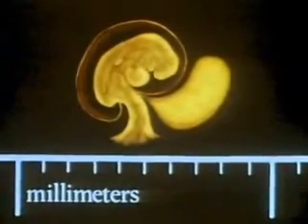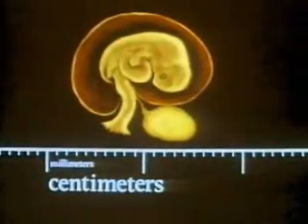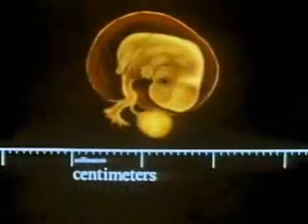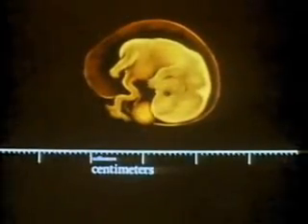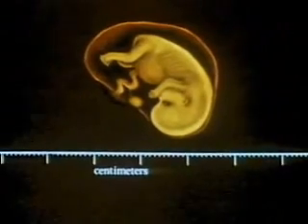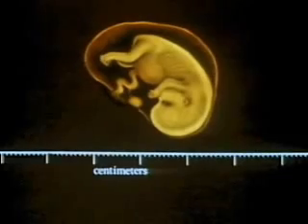In four weeks, it looks like this. Five weeks, about the size of a pea. Six weeks. Seven weeks. At two months, it is called a fetus and is obviously human,